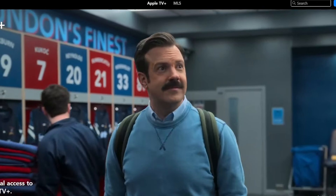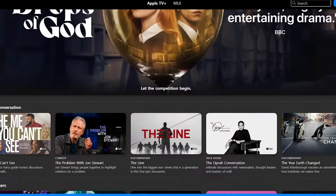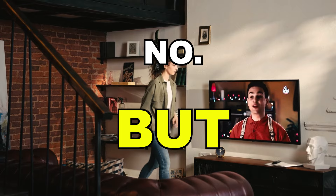Hey guys, in this video we're going to briefly discuss: does Apple TV have Safari or a web browser? The short answer is no — there is no downloadable Safari app for the Apple TV.